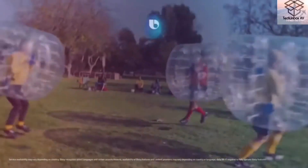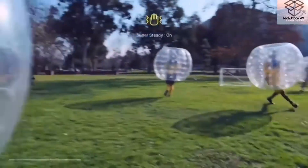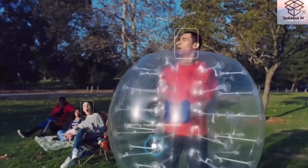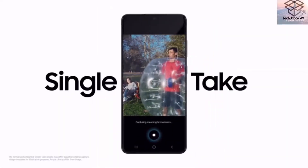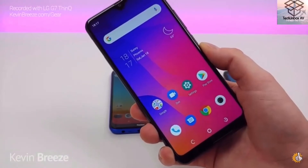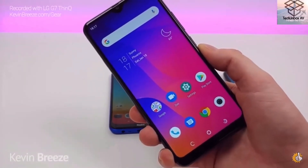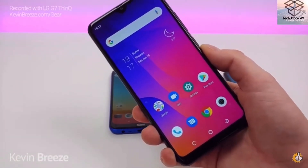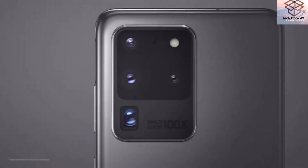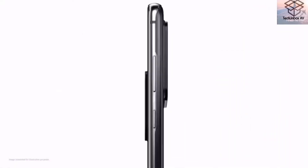Phones are getting a lot more expensive — yes and no. Before I show you the top five phones under $100, I want to clear the air: phones are not really getting expensive. It's the flagship phones, the ones you hear about in advertisements, that are getting more expensive, while mid-range and budget phones have been maintaining their price over the last decade.